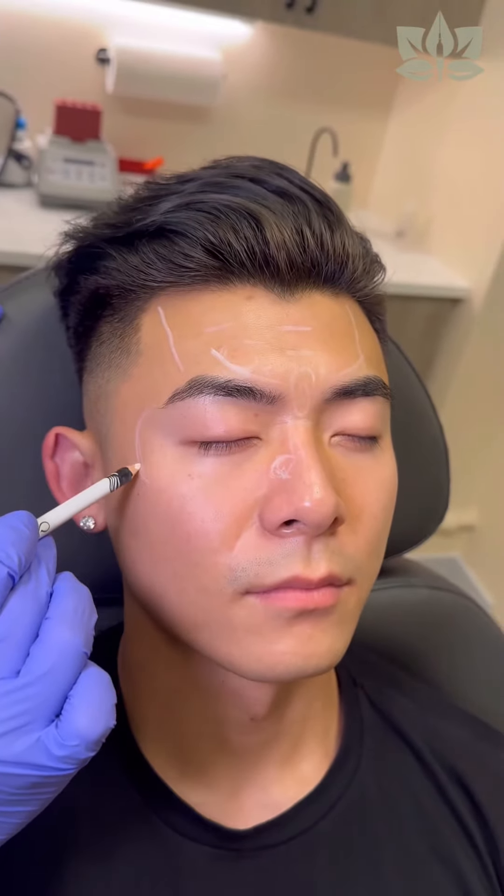I'll do a little bit of treatment towards Jason's orbicularis oculi, which is going to prevent him from ever getting crow's feet. Just a small dose there, just enough to keep it nice and fresh, but keep his smile very natural.